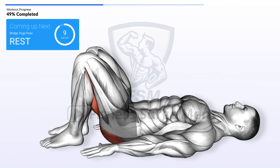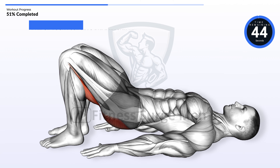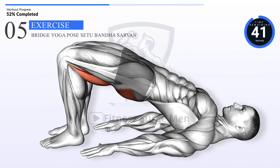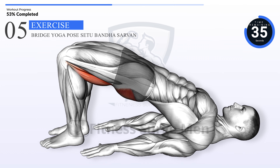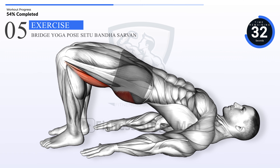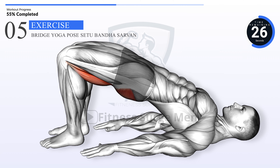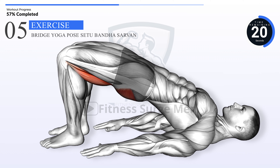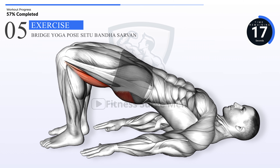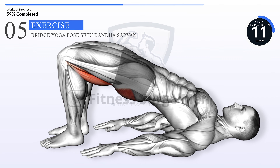Coming up next: bridge yoga pose, Setu Bandha Sarvangasana. In 3, 2, 1, go. 10 seconds left.